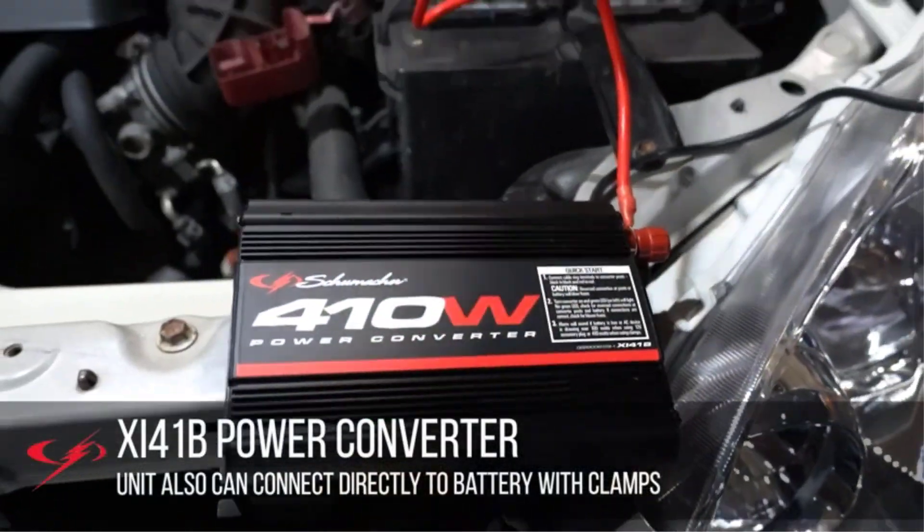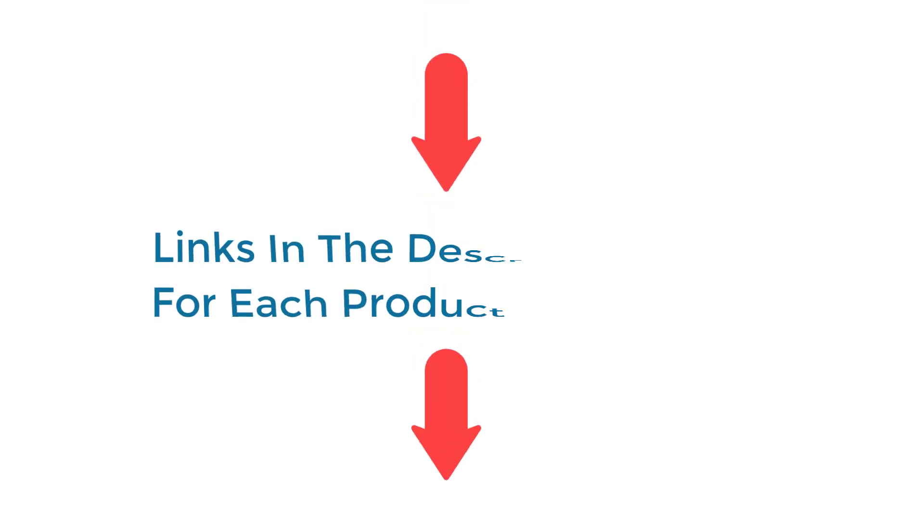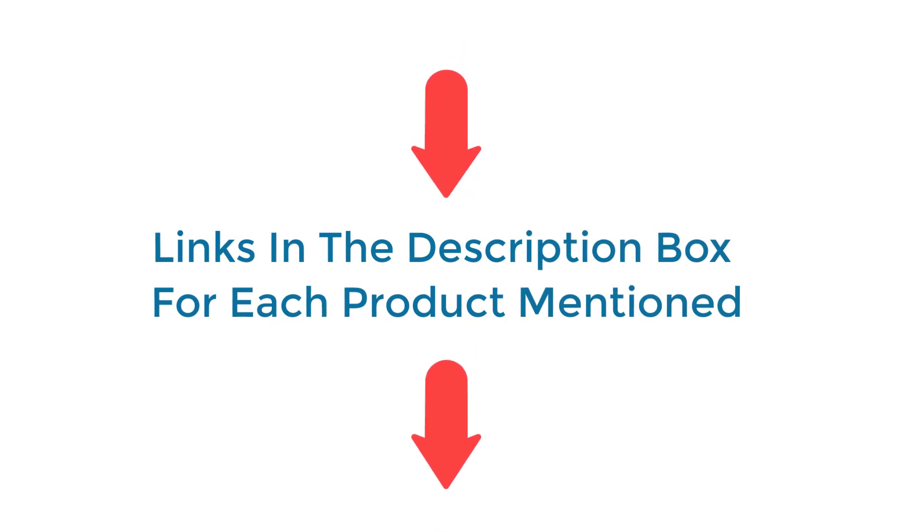After much research, I found these products very helpful for people like you. If you want to know about the price and other information, be sure to check my description.